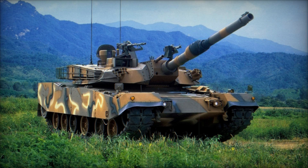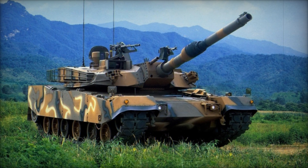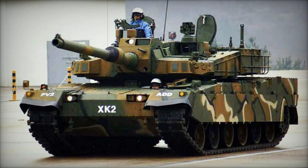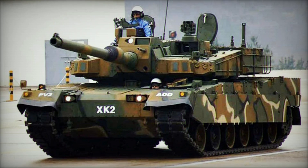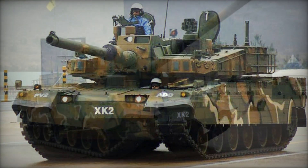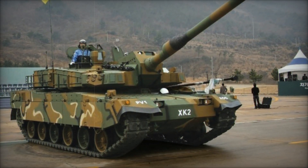At the prestigious international defense exhibition Eurosatory 2024 in Paris, Hyundai Rotem has unveiled the export variant of its acclaimed K2 Black Panther main battle tank, known as the K2EX. This latest iteration is tailored specifically for global markets, equipped with cutting-edge technologies to meet the diverse operational needs of international customers.